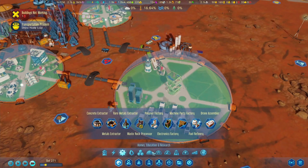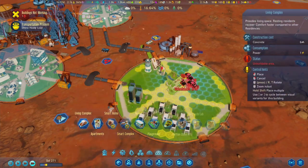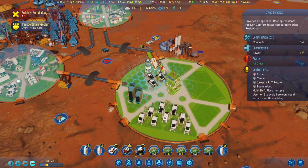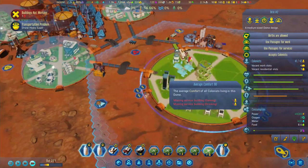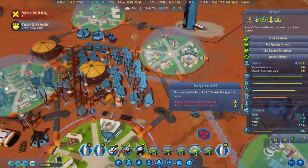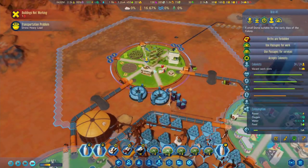We're going to have to get a few more houses in here - living complexes. Let's slap one right in the middle over here. Their overall comfort is actually pretty good, and same with all the other domes as well - not too bad at all.